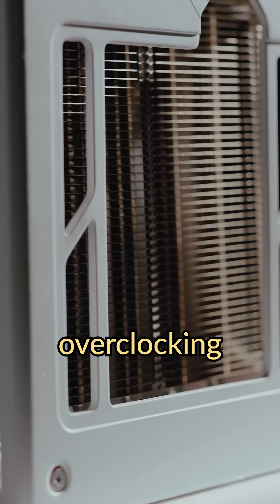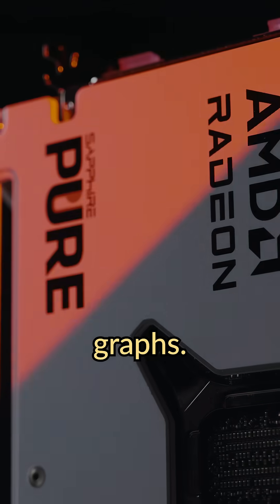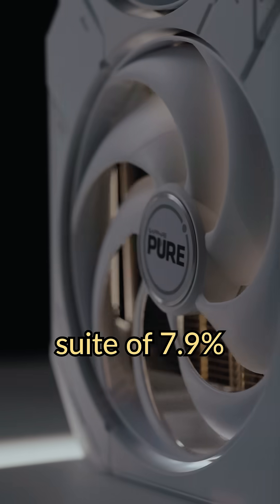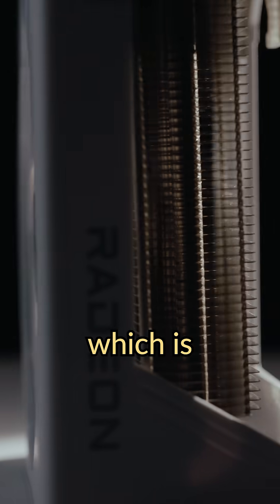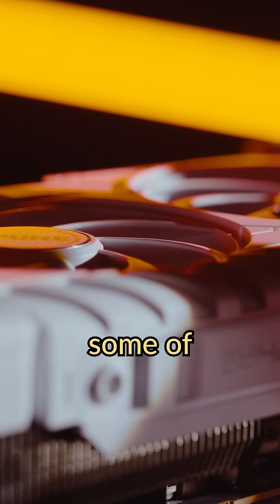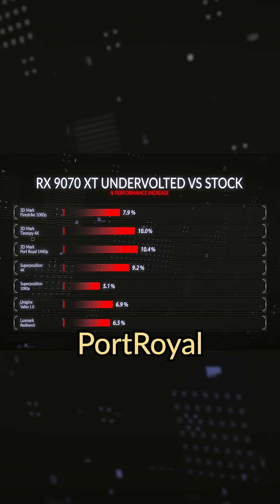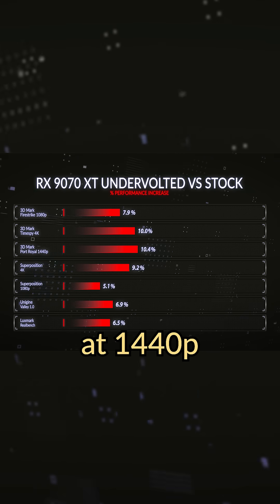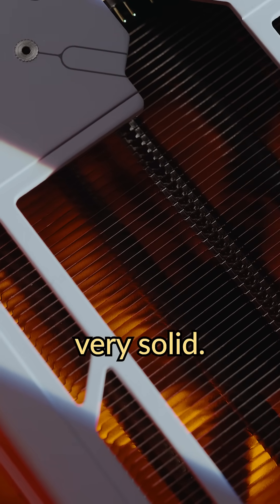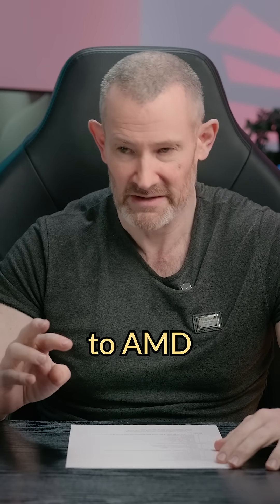Now let's look at what overclocking and undervolting have done to our performance graphs. This was an average increase across all our benchmark suite of 7.9 percent above stock, which is a crazy improvement in performance. Looking at some benchmarks — Timespy at 4K and Port Royal at 1440p — we're coming in at way over 10 percent above stock, which is very solid. I think this is a great card for the price, so well done to AMD for that.